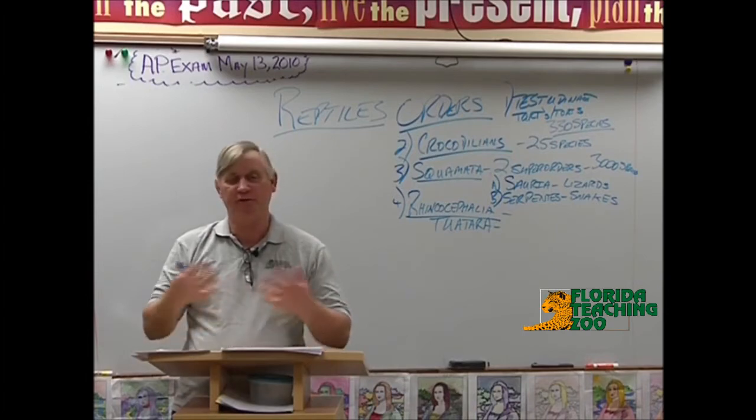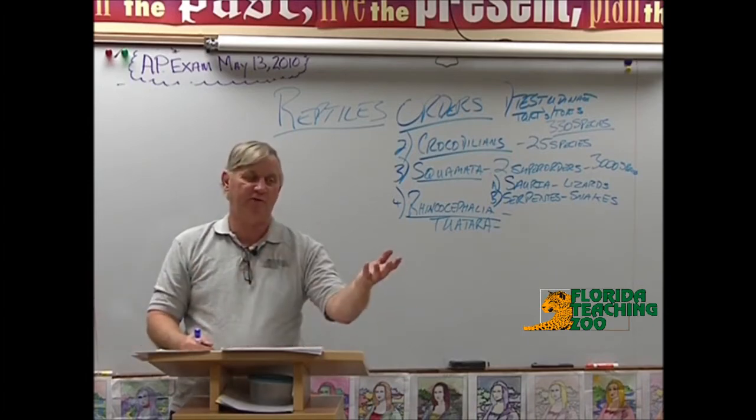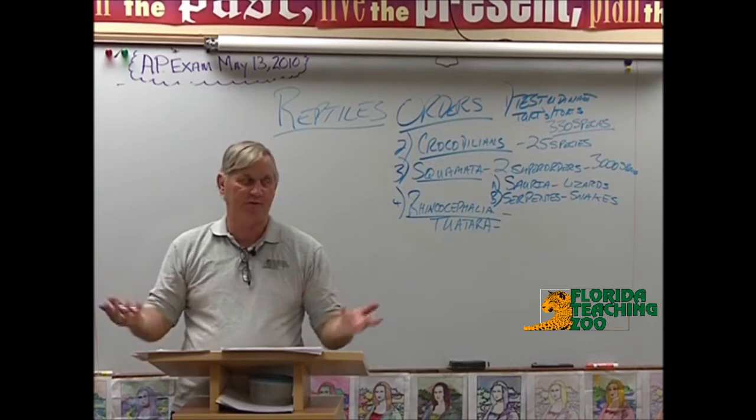Saltwater crocodiles are not necessarily found in saltwater. They are the widest-ranging crocodiles, found in Southeast Asia all the way down to Australia. They have the ability to traverse the oceans, but they don't necessarily live in the oceans.